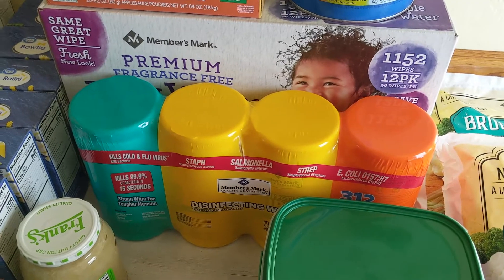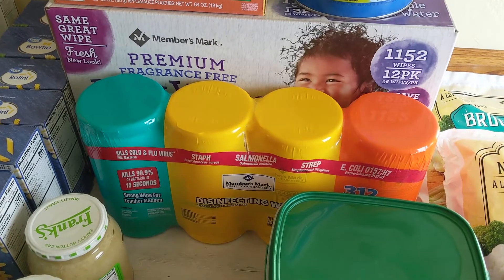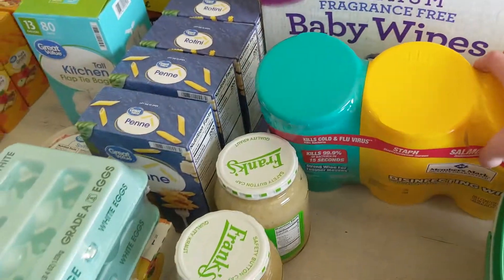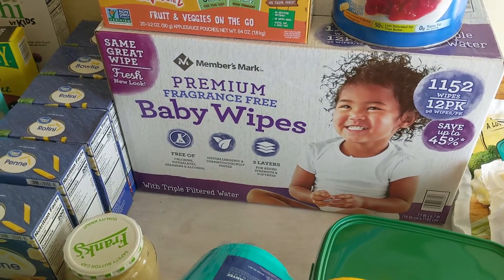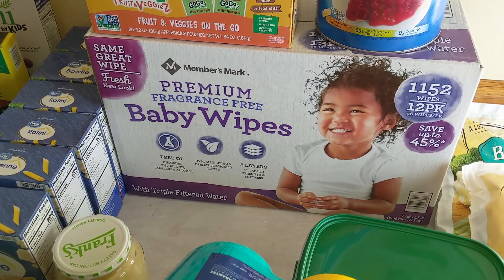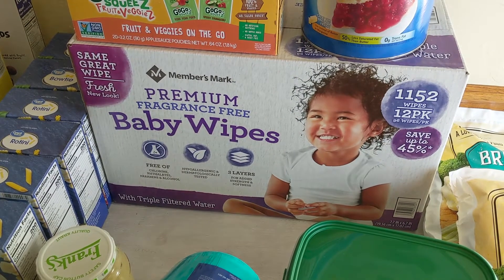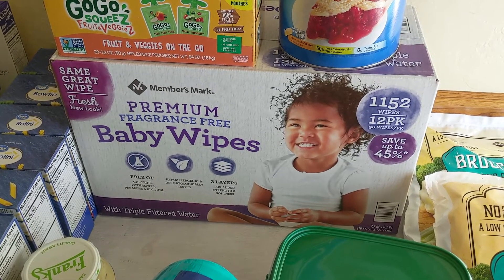Same with these disinfectant wipes — I only use those for cleaning the toilets. It's easier and convenient. I have a house full of boys, and my kids help me clean bathrooms, so disinfectant wipes are just easier. That will last a really long time. And then baby wipes are a great deal at Sam's and they last forever. I think this is only the third pack I've bought since my daughter was born and she's over a year and a half.